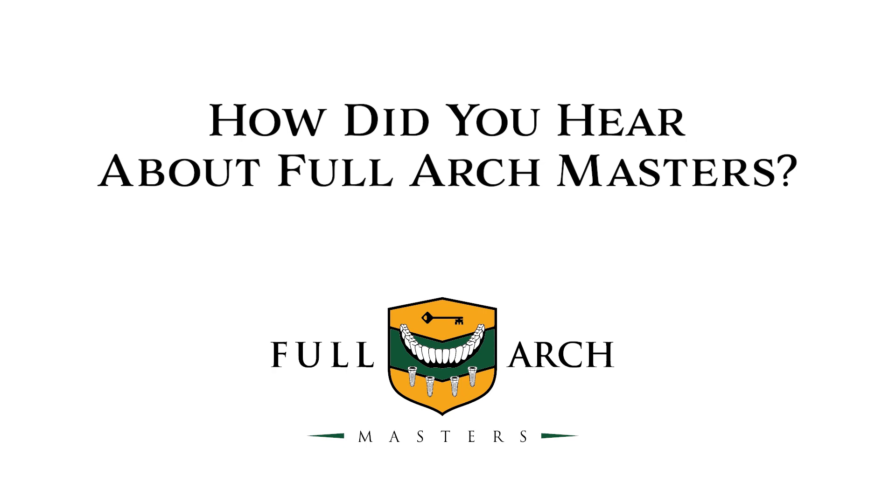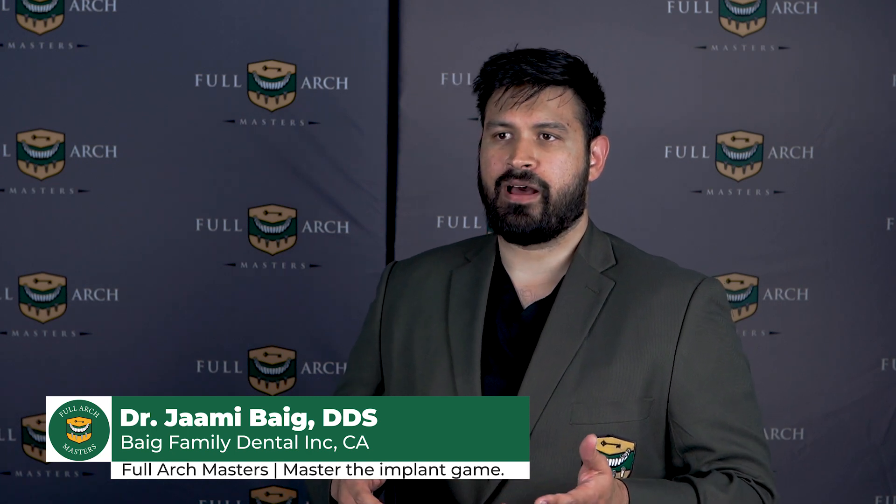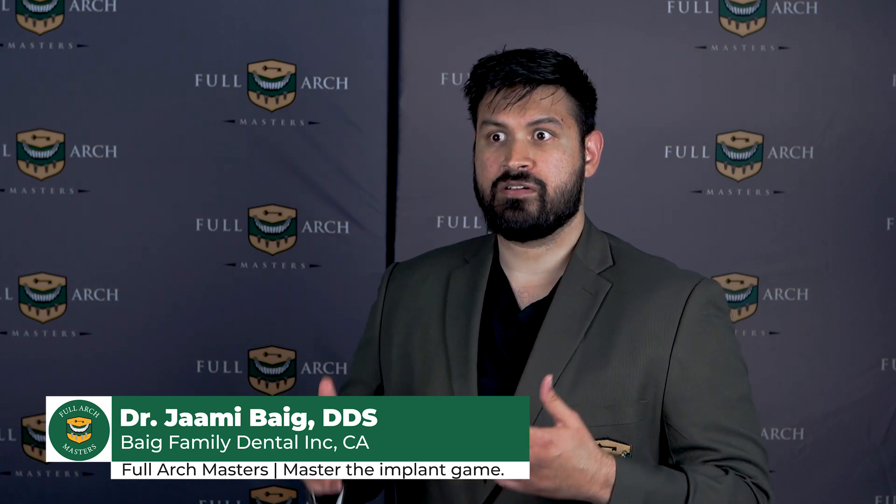At another implant course I attended, we were talking about the prosthetic and surgical components. Dr. Van Tassel in Dallas told me he had come to this course — it must have just started — and he was showing me all the videos and his whole setup. I said, 'That's definitely the direction I want to head into.' It took me a year to get here, but I got here.